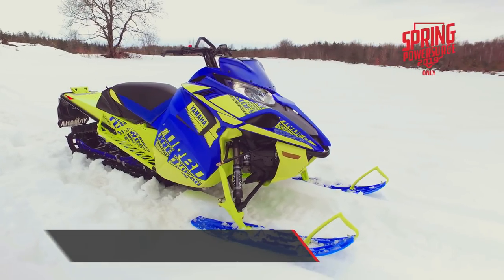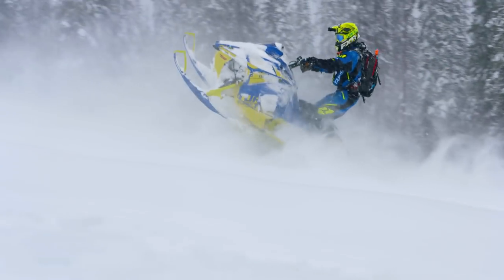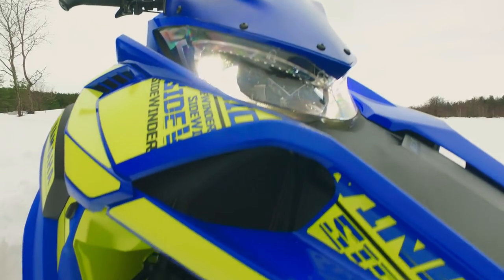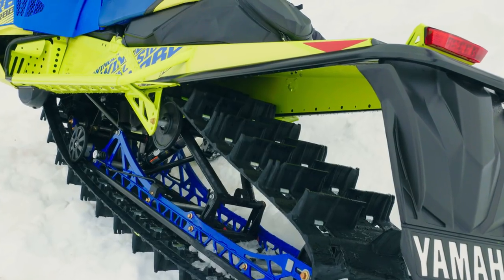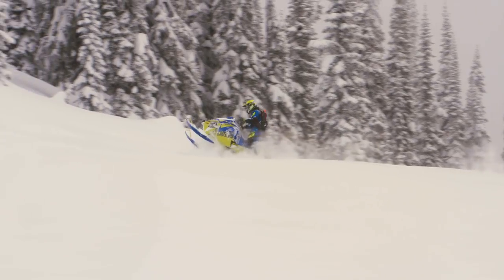The Sidewinder MTX LE 162 has turned a lot of heads in a short amount of time. As the sole MTX model available in 2019, the time to pull the trigger on an MTX LE is in the spring. Fox Float QS suspension is both front and back, with the rear getting climb-locked. A power-claw track with 3-inch lug and 36-inch stance ensures deep-snow capability.